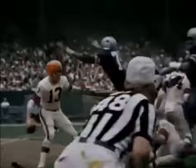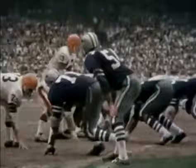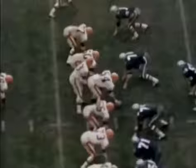The Browns can't seem to get on track. Jethro Pugh throws Ryan for a five-yard loss, and Willie Towns hits Green for a four-yard setback. The Cowboy defense held the Browns to a minus five yards rushing — an unheard-of feat.